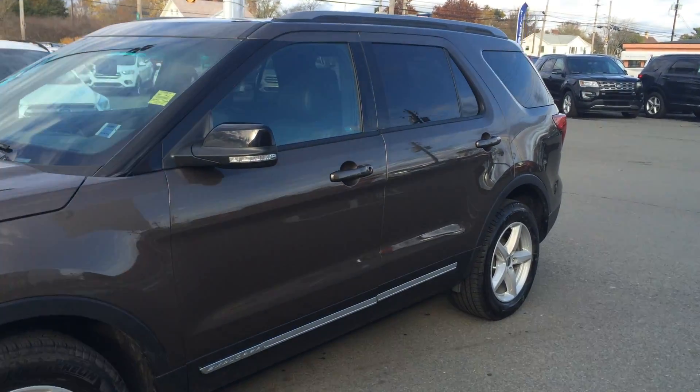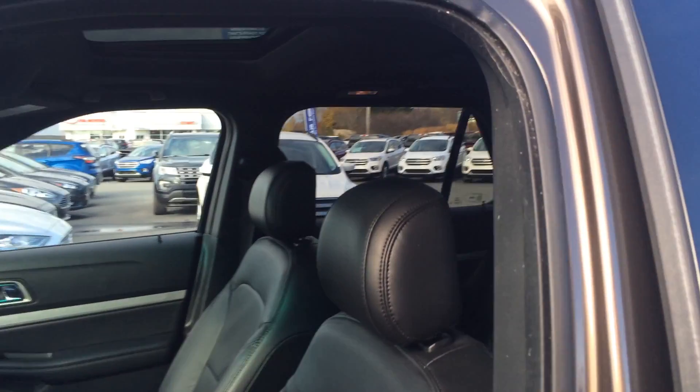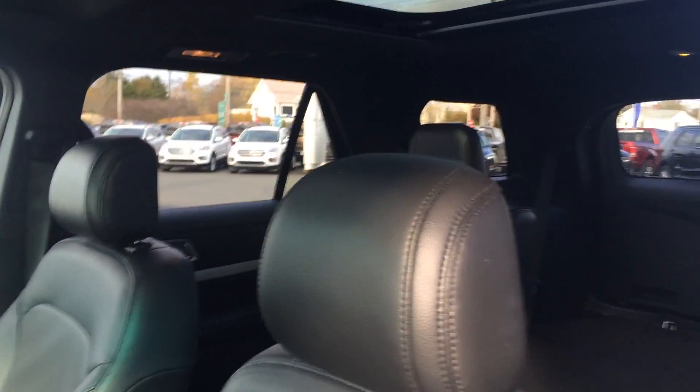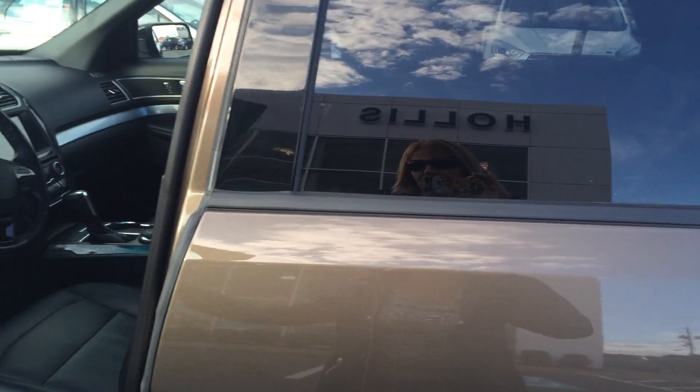Take a little peek inside just to show you this awesome twin panel moonroof. Check that out folks — is that not gorgeous? What a way to lighten up the inside of a vehicle. And this vehicle will seat six, so that's excellent for the larger families.